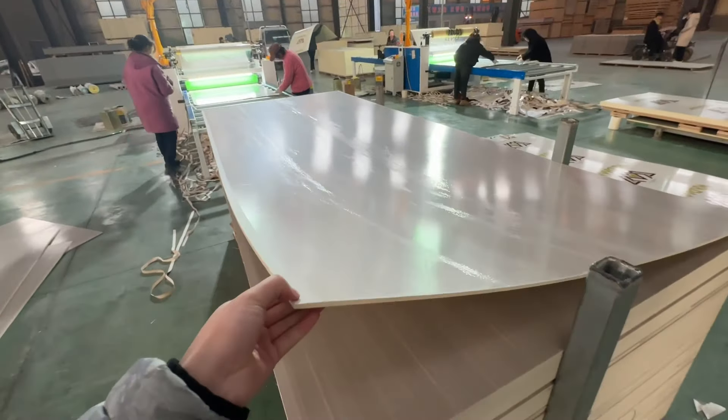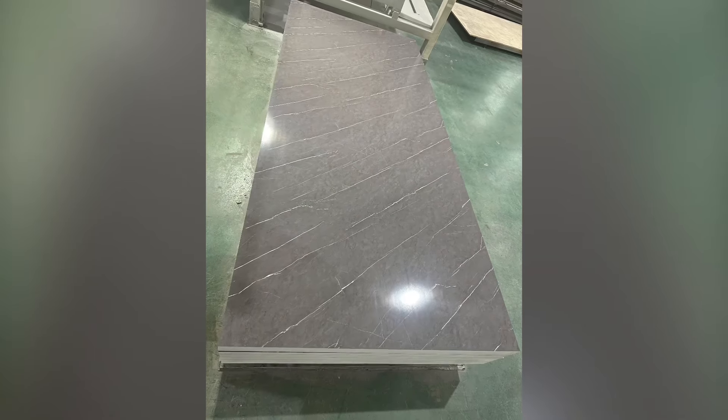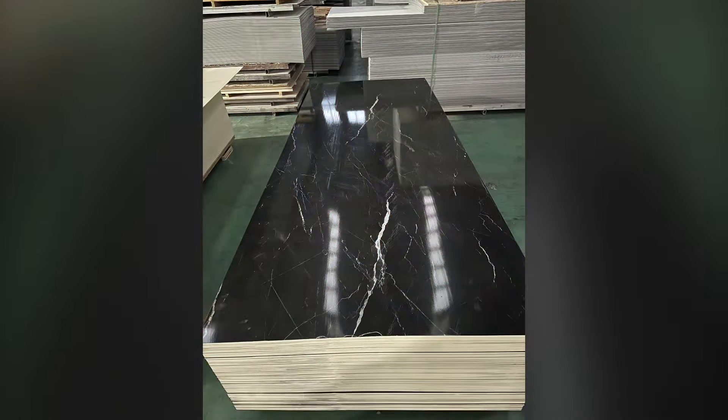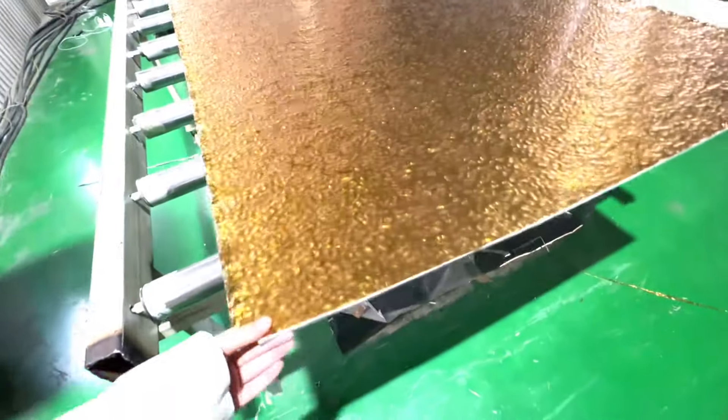For the Bamboo ChocoBoard, the thickness is 5mm or 8mm. For the colors, you can choose from the normal type PVC film. Also, you can choose from the metal film, which will be more colorful.